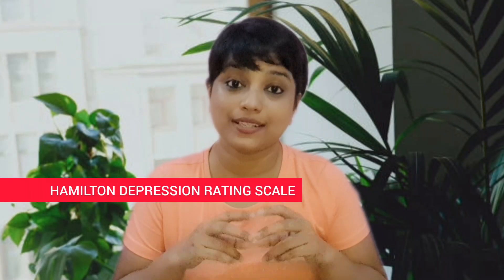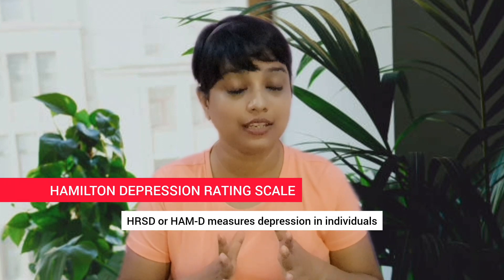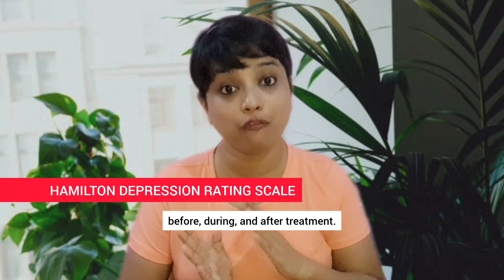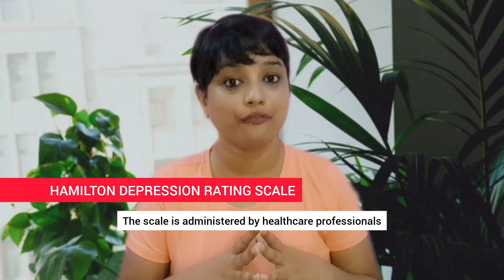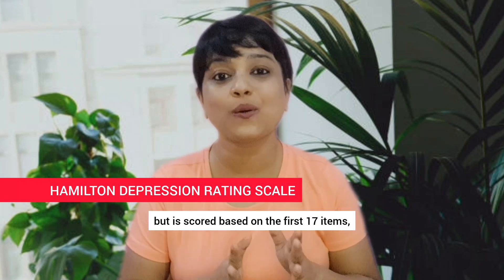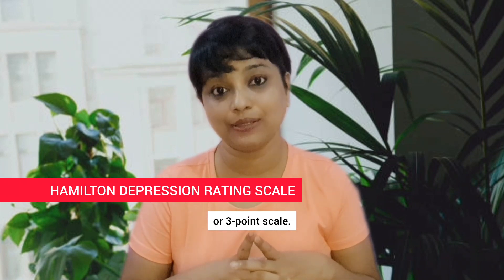Hamilton Depression Rating Scale, HAMD. The Hamilton Rating Scale for Depression, abbreviated as HDRS, HRSD or HAMD, measures depression in individuals before, during and after treatment. The scale is administered by healthcare professionals and contains 21 items, but is scored based on the first 17 items, which are measured either on a 5-point or 3-point scale.